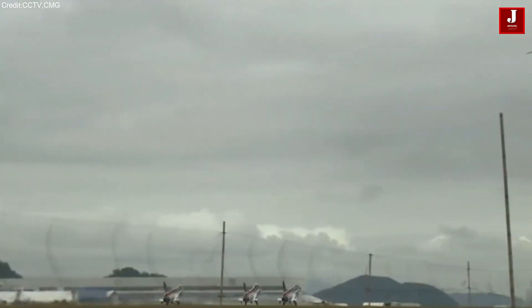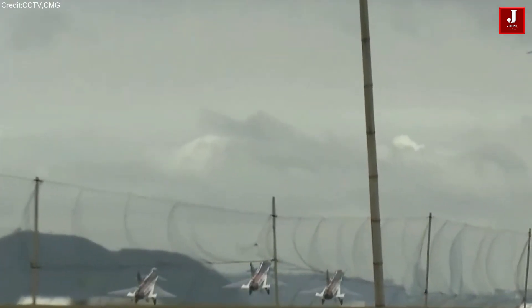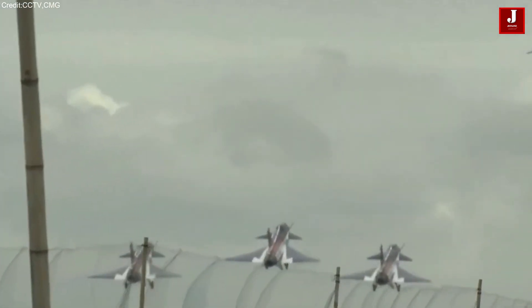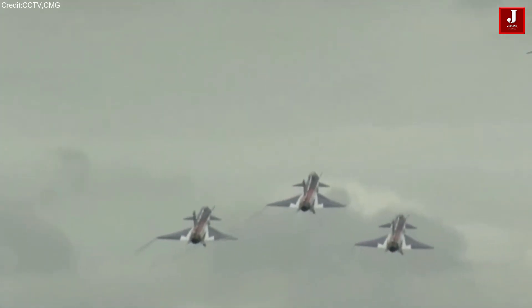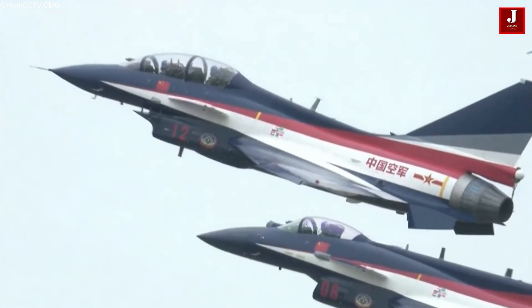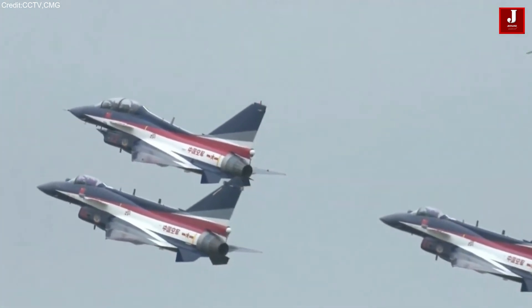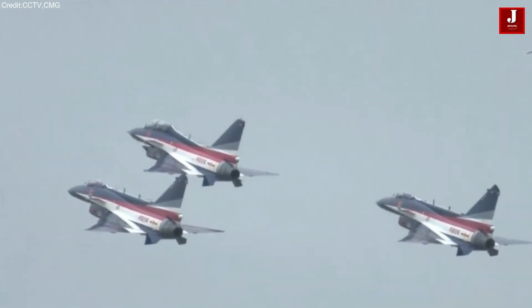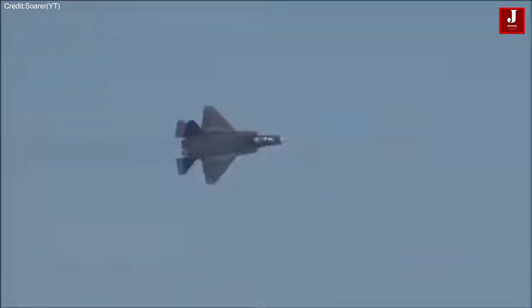The J-35 employs stealth coatings instead of baked-in fiber-matte stealth, a distinctive feature that differentiates it from other stealth fighters. The aircraft is set to eventually incorporate the Guizhou WS-19 turbofan engine, a fundamentally new design with advanced technology similar to the J-20's engine. The WS-19 engine boasts a maximum thrust of 10 tons-force, promising enhanced performance and efficiency.